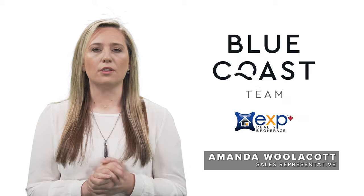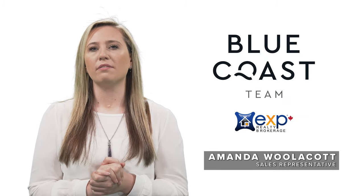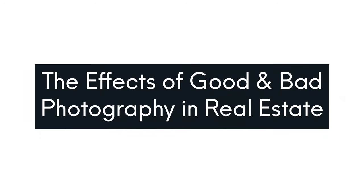I'm Amanda Woolcott with the Blue Coast team in eXp Realty of Canada, and today we're looking at the effects of good and bad photography in real estate. Here are a few things to look out for.